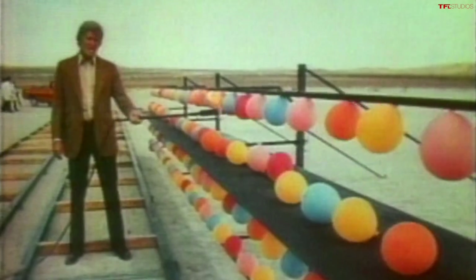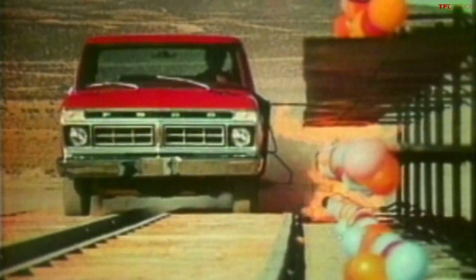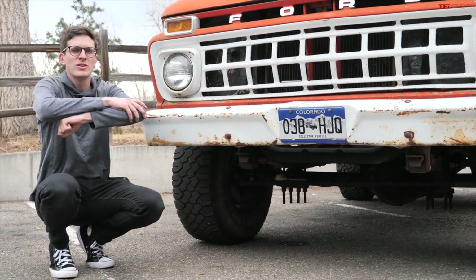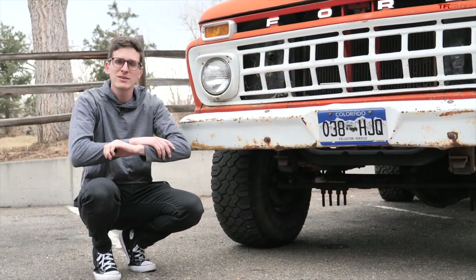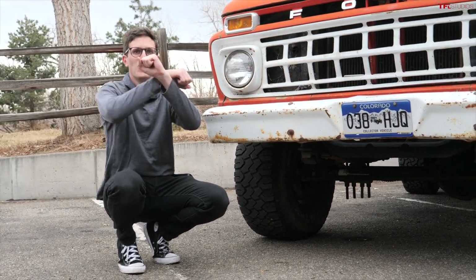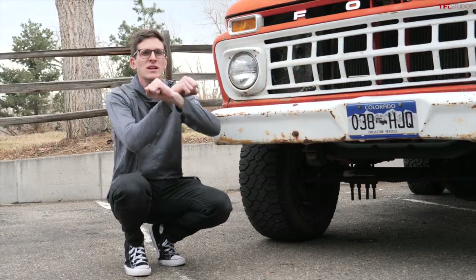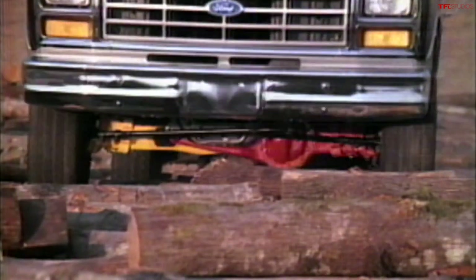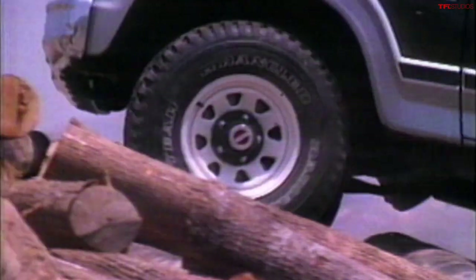The twin I-beam front suspension was Ford's first independent suspension in a pickup truck, and they used it for decades — it debuted in 1965 on the two-wheel drive F-series. Prior to 1965 you had a solid front axle: when one wheel moved, so did the other. Starting in '65 they basically cut the axle in half and gave you two little half shafts, so now when one wheel moves the other is uninterrupted. Chevrolet had been doing independent suspension for a while, but Ford finally introduced it at least in the two-wheel drive trucks.